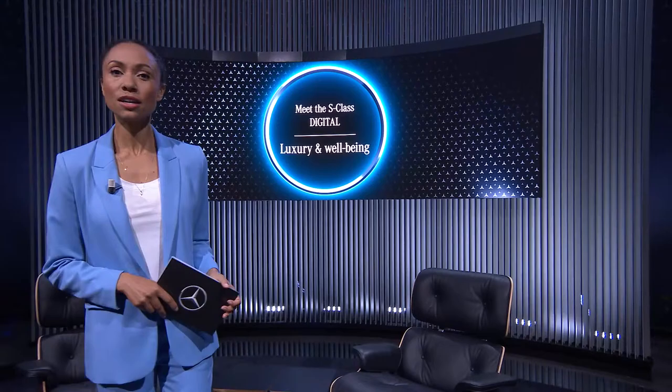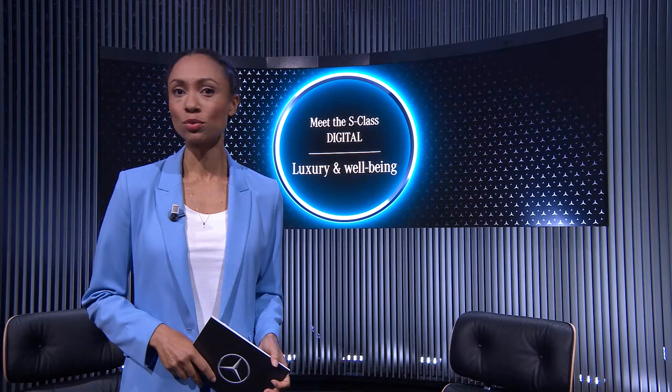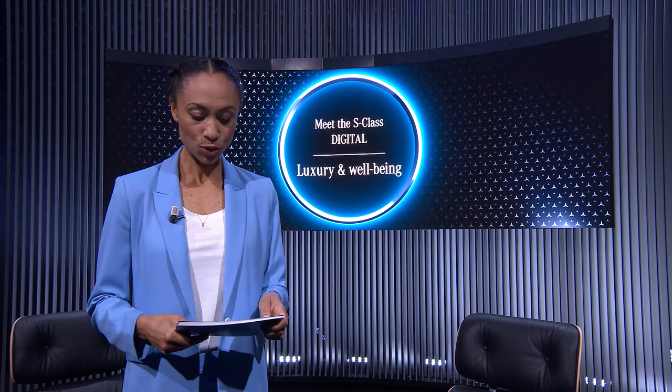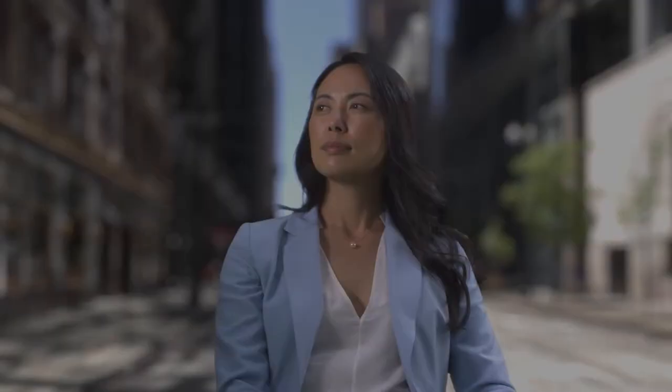Hello ladies and gentlemen, and welcome to the third episode of Meet the S-Class Digital. During previous episodes we already had a chance to take a look at some of the new functions such as the new MBUX, as well as passive and active safety functions. But as we all know, the S-Class is of course renowned for its superb level of luxury and comfort, which is why today our expert guests will show us what Mercedes-Benz has done to raise this to a next level. But first, let's have a look at what makes it so very special on the inside.